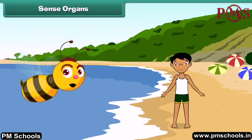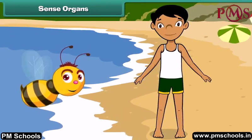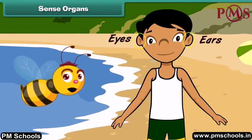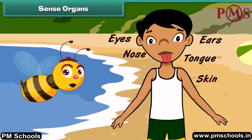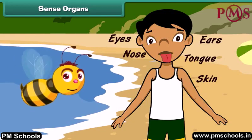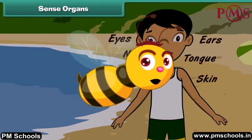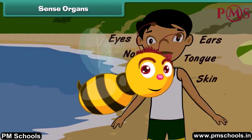The human body is made of different organs. Each organ has its own specific functions. The eyes, ears, nose, tongue, and skin are the five sense organs of our body. These sense organs help us to feel the different things around us. Let us learn about them.